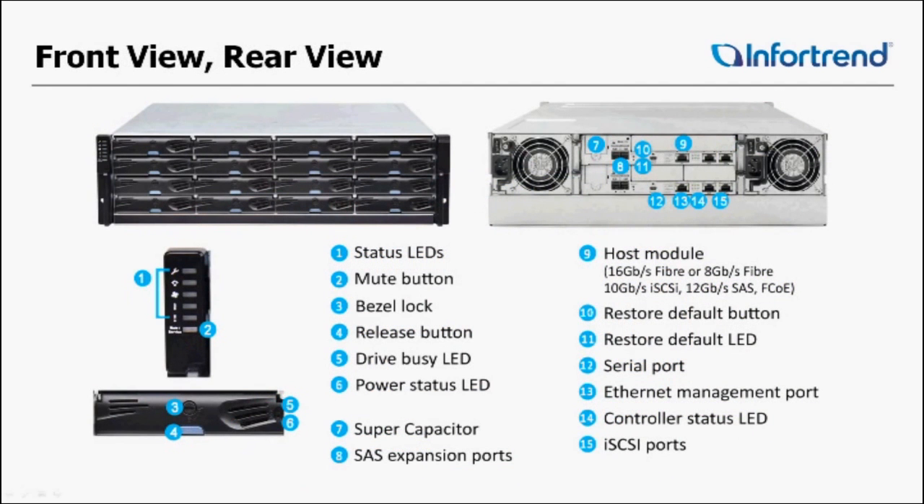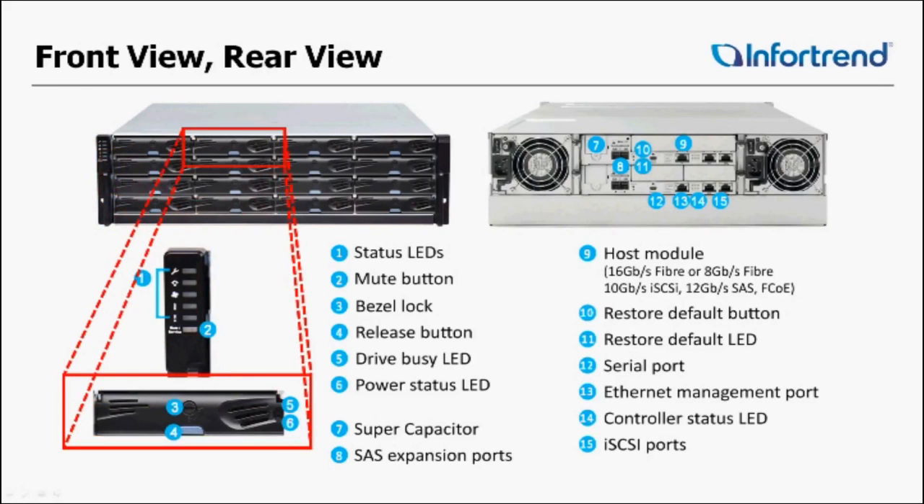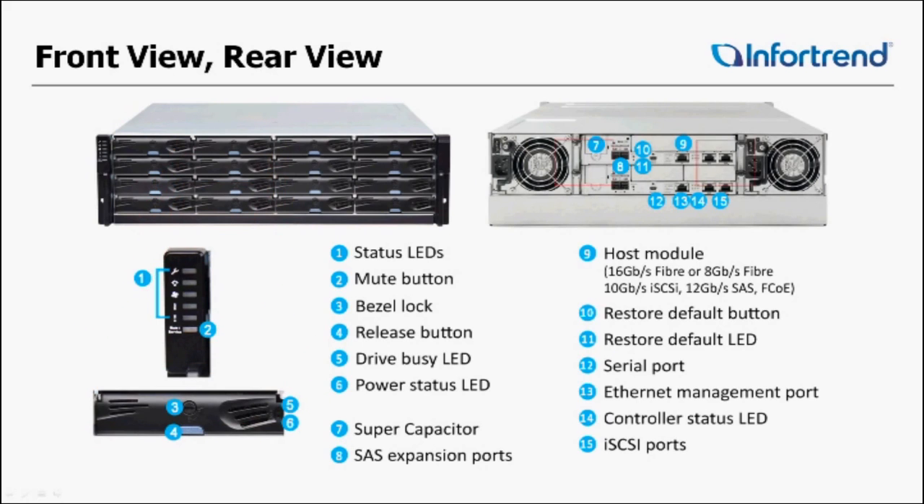Let's take a look at the front view and the rear view of the InfraTrend boxes. You have your status LEDs to tell you if there are any alerts, issues, or concerns. In these drive trays you have an individual lock on each one, so you can individually lock any or all of the drives. We have redundant fans, redundant power supplies, and redundant controllers. Inside each controller you have two empty slots for the IO boards. You also have two 1GIG iSCSI ports on each controller as well as an ethernet management port.